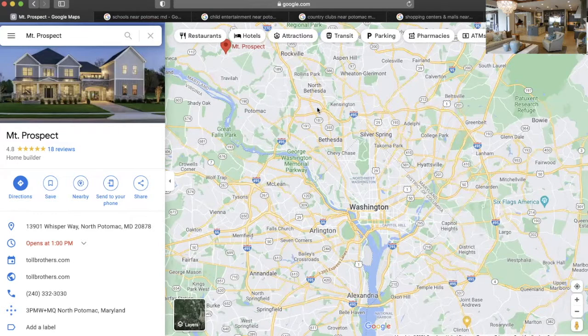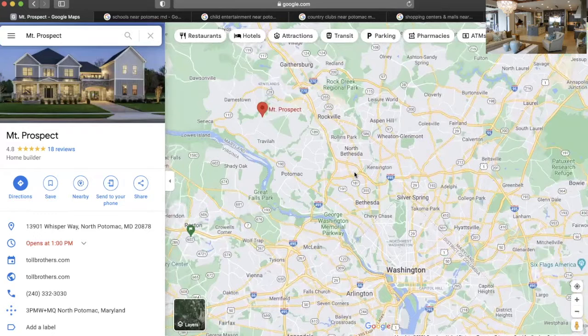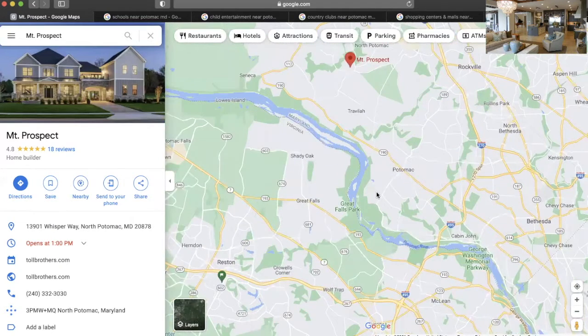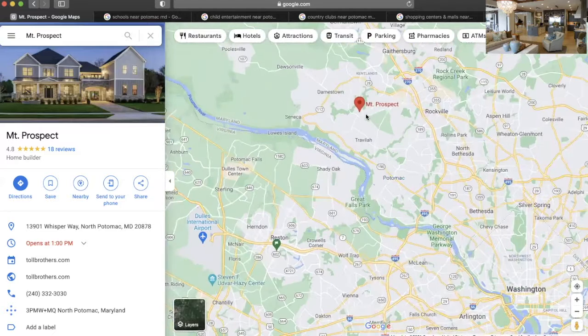So that gives you a look at Potomac. Here runs Potomac. North Bethesda, Bethesda, Silver Spring, Rockville, Darnstown, Gaithersburg — these are your surrounding cities. And so there you have it. Mount Prospect.